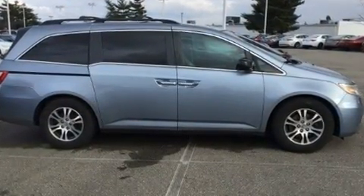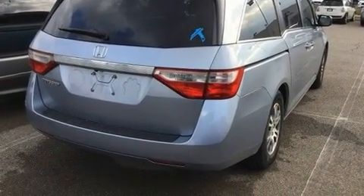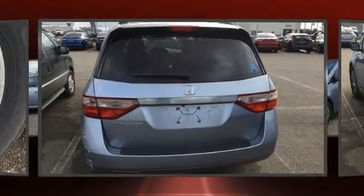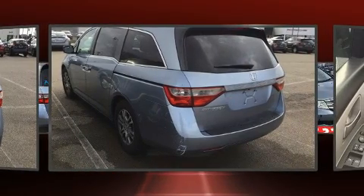Honda prioritized practicality, efficiency, and style by including power trunk closing assist, a tachometer, speed-sensitive wipers, a power liftgate, removable floor console, and remote keyless entry.